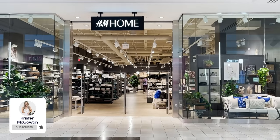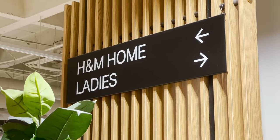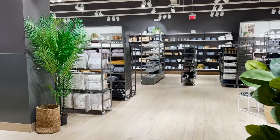Hey everyone, welcome back to my channel. My name's Kristen and today I'm taking you along with me to H&M Home so we can check out what's new in stores for fall 2021. I am so excited. I love shopping at H&M in general, but the fact that they have a home section is even more exciting to me. I could just spend hours in there looking around at all the new products, so that's what we're doing today. If you enjoy watching and find this video helpful, make sure you give it a big thumbs up. Let's go ahead and head to H&M.